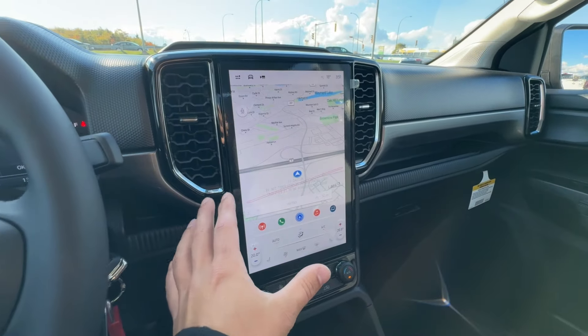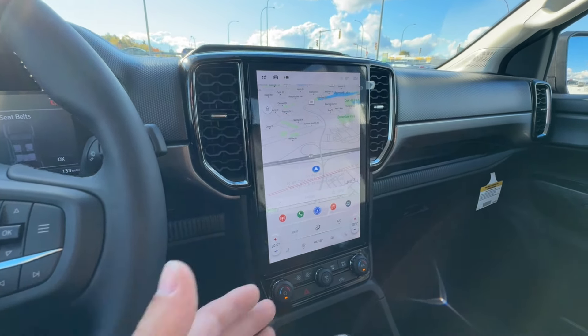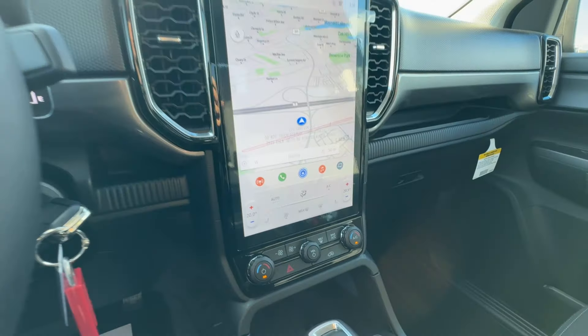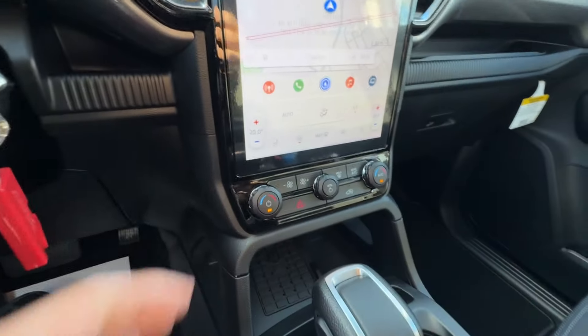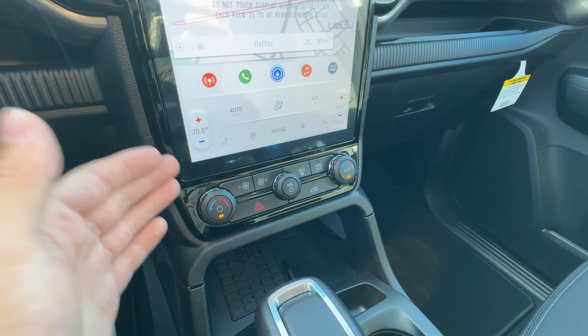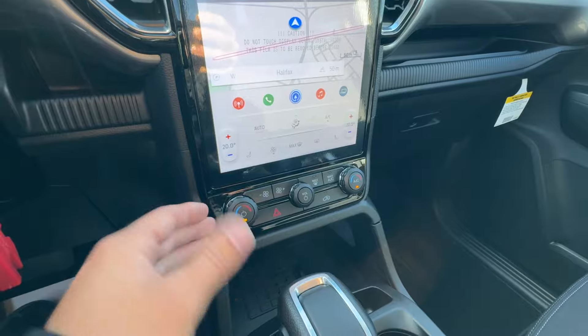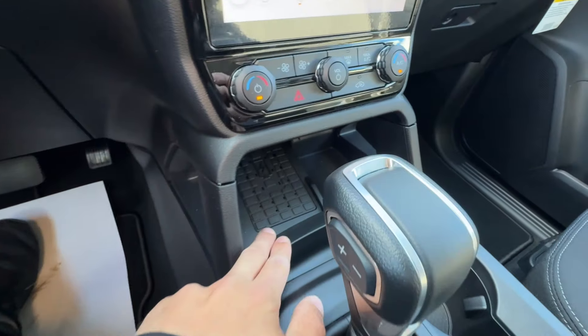We've got this large, vertically-oriented screen in the middle offering wireless Apple CarPlay and built-in navigation. You get your climate control also available on the screen — it's a very nice, high-resolution center infotainment screen. Just below the screen, you have physical volume and climate controls, so you have options for both analog or through the screen. There's also a wireless charger below.